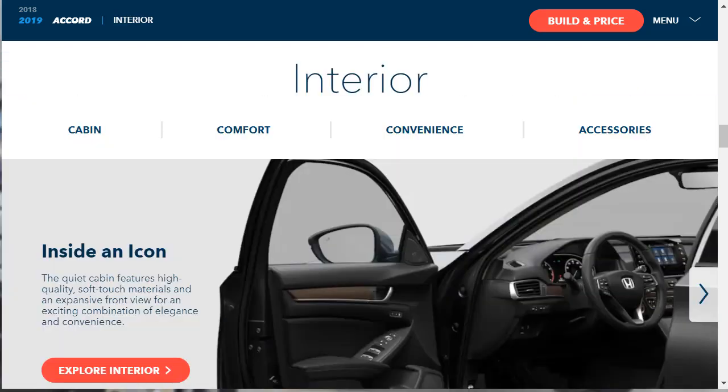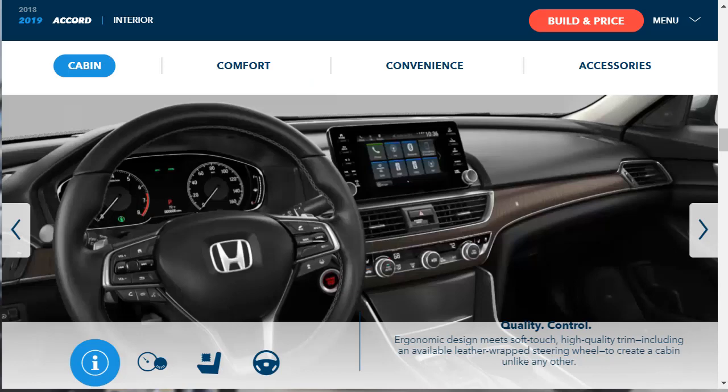Now let's move on to interior features — the cabin, comfort, convenience, and accessories. The quiet cabin features high-quality soft touch materials and an expansive front view, described as an exciting combination of elegance and convenience. They're talking about the ergonomic design, soft touch materials, quality trim, and the available leather-wrapped steering wheel.